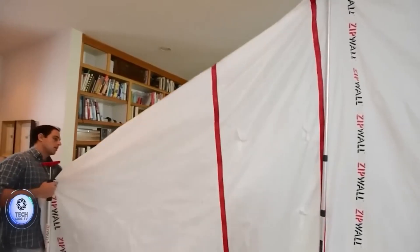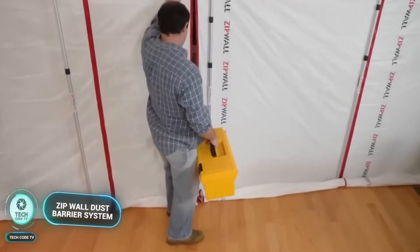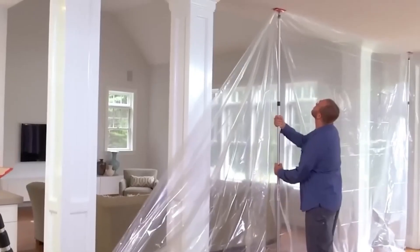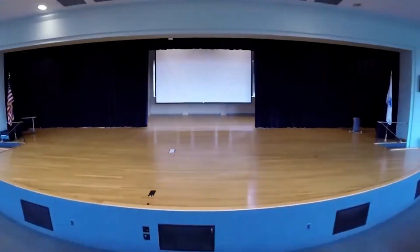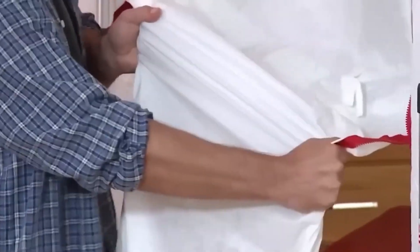Experience hassle-free dust control with the ZipWall Dust Barrier System, designed for both simple paint jobs and complex restorations. Quick setup: set up the ZipWall Dust Barrier System in minutes without ladders, keeping dust contained during construction or renovation projects.